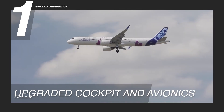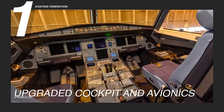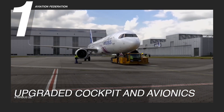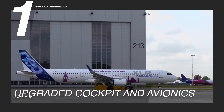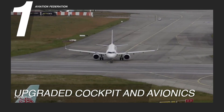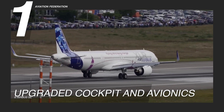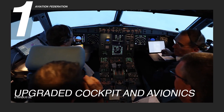The upgraded cockpit is designed to enhance overall flight safety through improved automation, contributing to a reduction in human errors. Beyond cockpit advancements, the A321 XLR features an upgraded avionics package incorporating advanced weather radar systems. The inclusion of a satellite-based navigation system enhances optimized routing and fuel efficiency, providing pilots with real-time weather information, reflecting Airbus's dedication to delivering a more modern and efficient aircraft. With these upgrades, the A321 XLR emerges as a trailblazer in commercial aviation, establishing new benchmarks for safety, efficiency, and technological innovation.